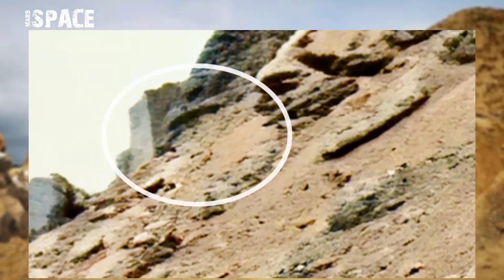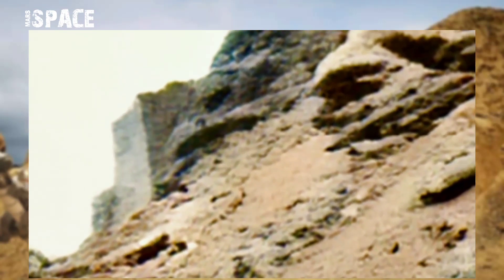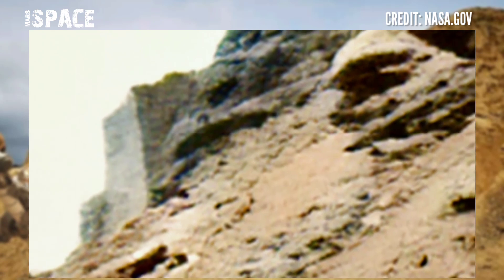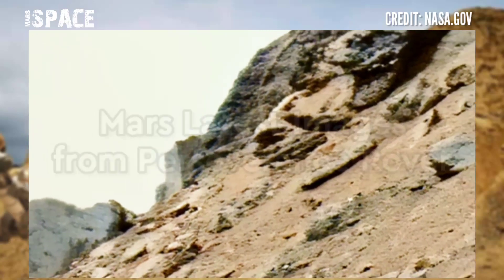The shape looks like ancient ruins of a fort, and this is a clear rocky wall. Why do you think this is — a possible ancient Martian fort on Mars, or just a natural formation of rocky structure? Let me know in the comments below.